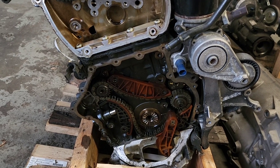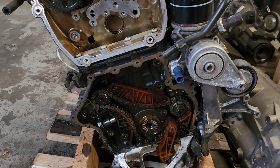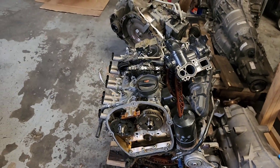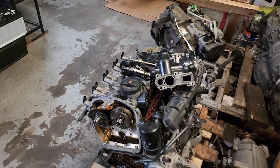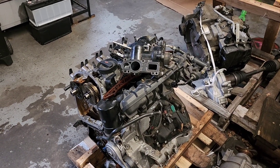The big timing chain — which is right there — stretches with time. That's because of prolonged oil changes and never checking the oil level in these engines. That would be your biggest problem on this engine.